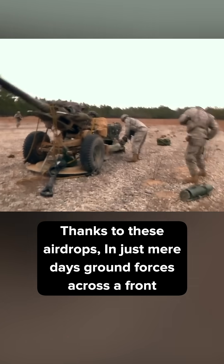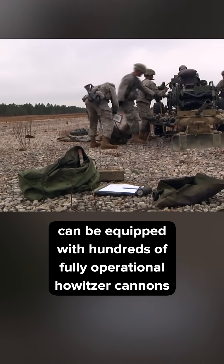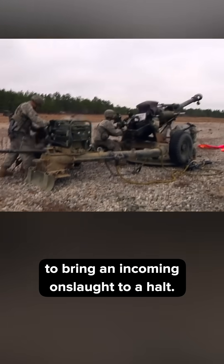Thanks to these airdrops, in just mere days, ground forces across the front can be equipped with hundreds of fully operational howitzer cannons to bring an incoming onslaught to a halt.